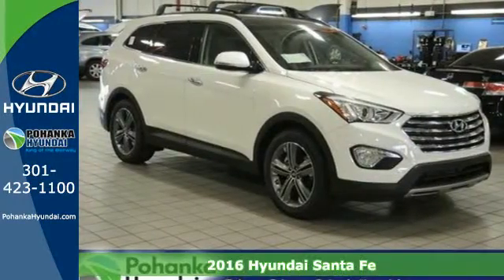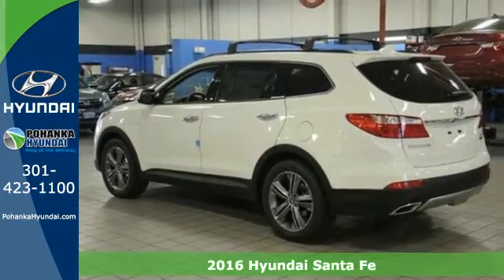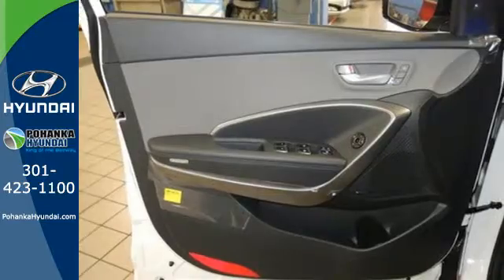Here's a 2016 Hyundai Santa Fe. You need room, you crave capability, and you also want fun. Yes, you can have it all in this SUV.